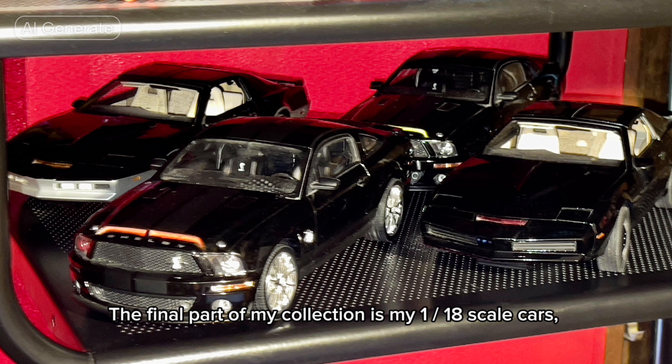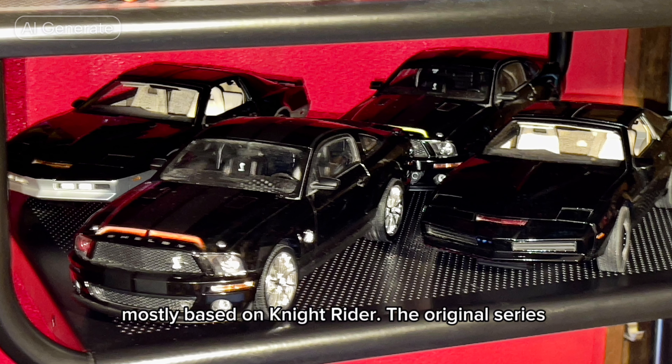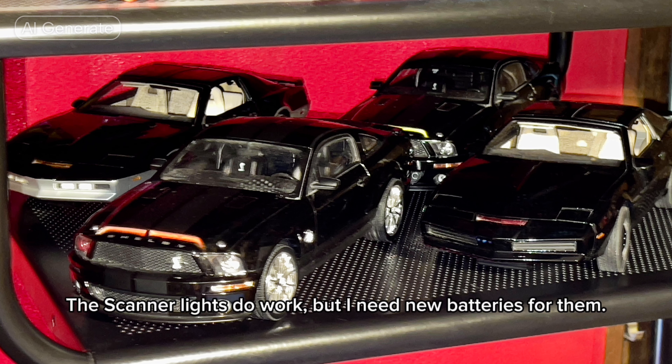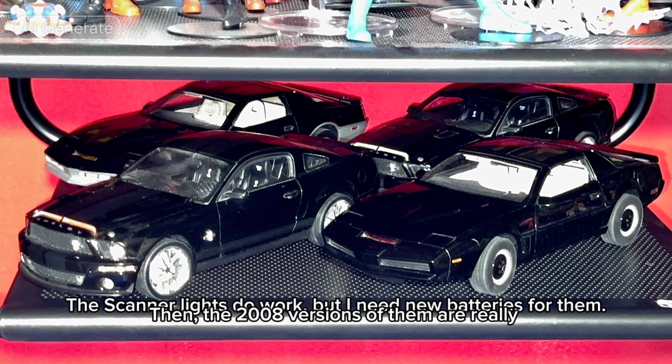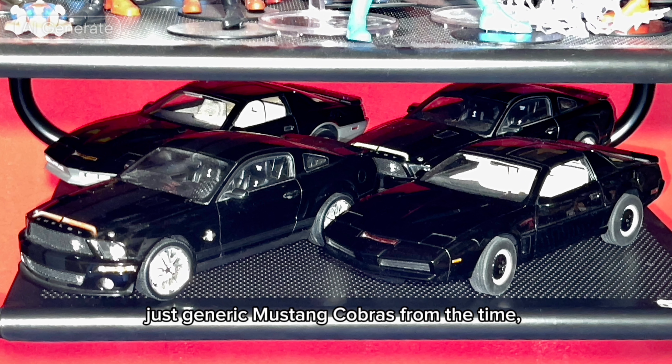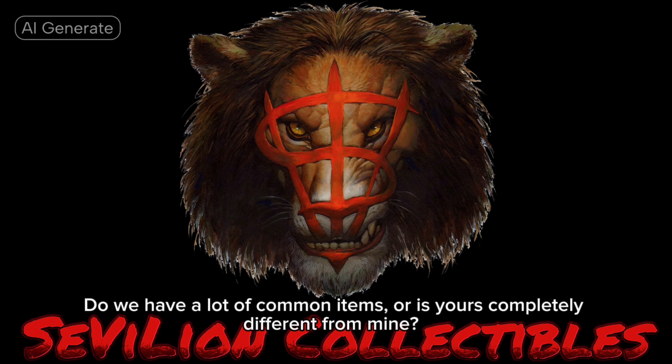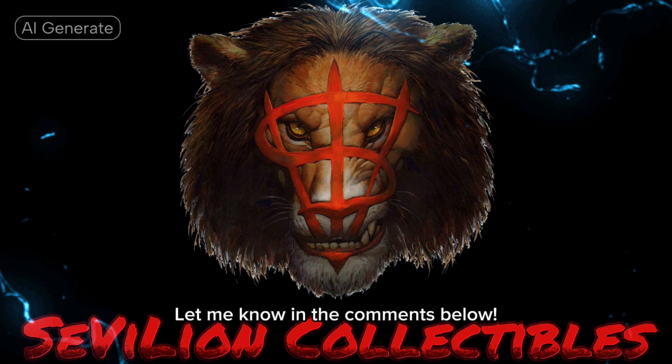The final part of my collection is my 1:18 scale cars, mostly based on Knight Rider — the original series. Kitt and Karr are the Hot Wheels Elite versions. The scanner lights do work, but I need new batteries for them. Then the 2008 versions of them are really just generic Mustang Cobras from the time, but I painted in their scanners. So what do you guys have in your collections? Do we have a lot of common items, or is yours completely different from mine? Let me know in the comments below.